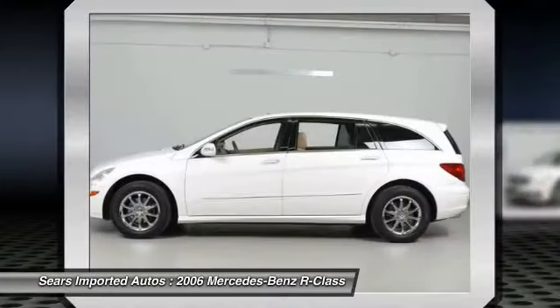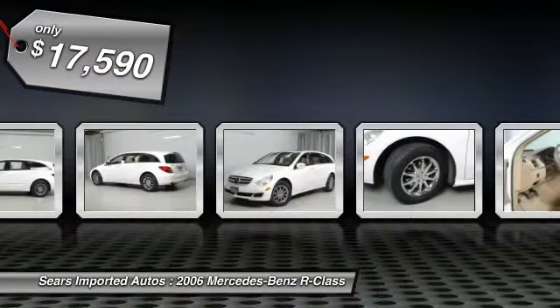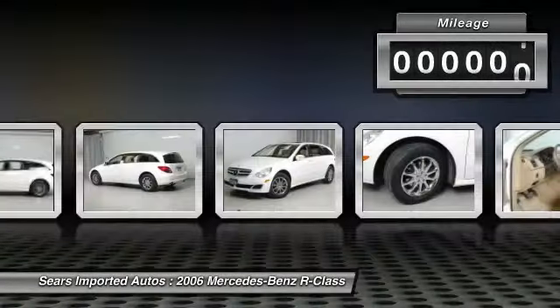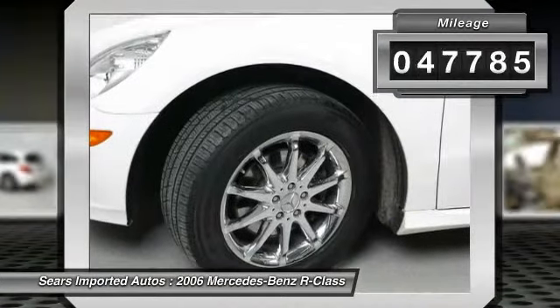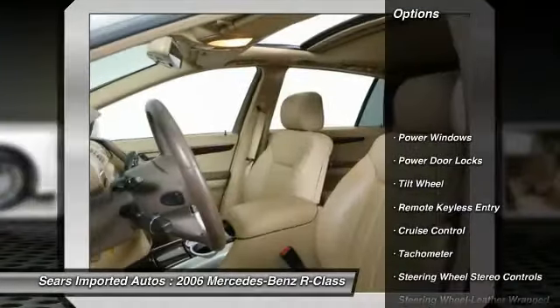Six-passenger seating means plenty of room for you and your family, and it is nicely equipped with features such as entertainment package, Harman Kardon Logic 7 sound system and rear audio controls, sunroof package, electric sunroof and rear pop-out windows.